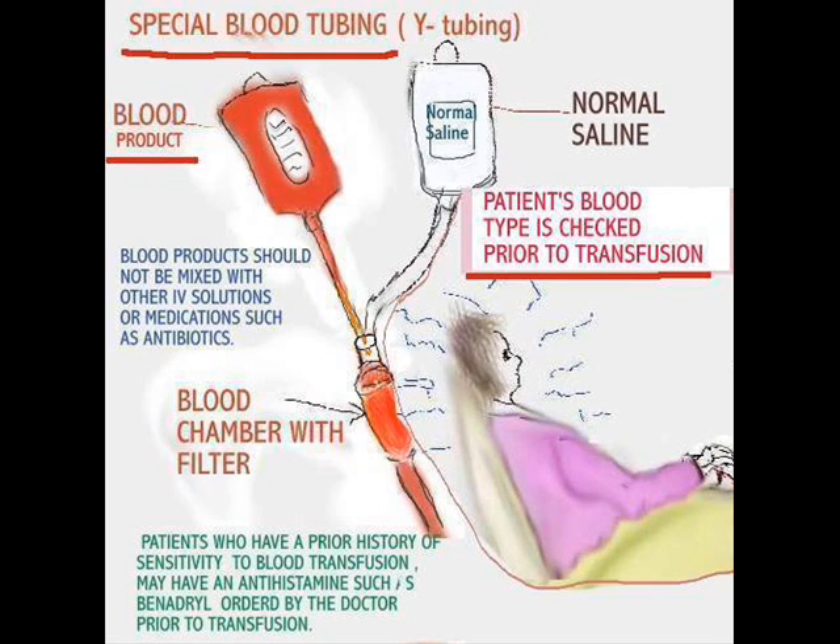Some patients have difficulty with blood transfusions, and I've seen doctors order antihistamines prior to transfusions. Whatever it is, it's very important that you follow your institution's policies and procedures and doctors' orders. Hope you've learned something from this situation. Have a nice day.